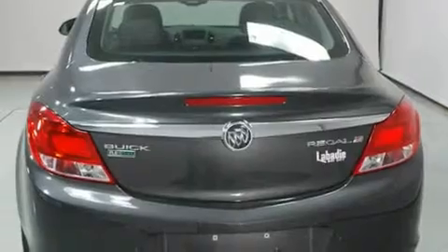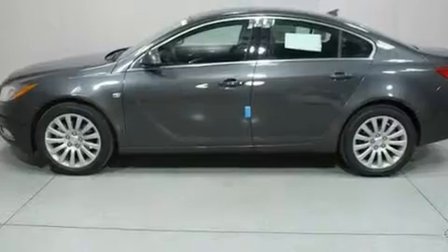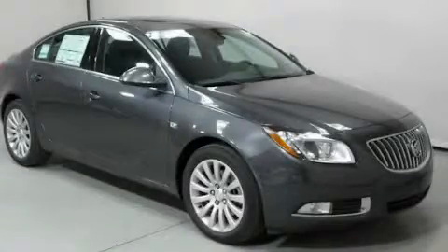Additional features include traction control and stability control systems, heater vents for rear-seated passengers, and an anti-theft protection system. Contact us today to schedule your opportunity to see this automobile in person.